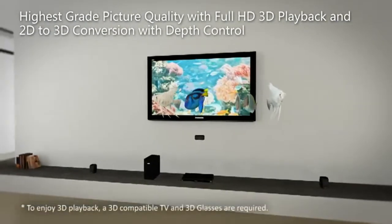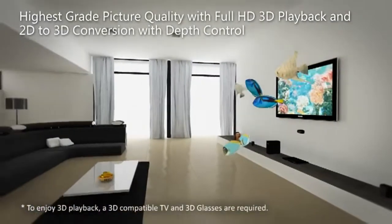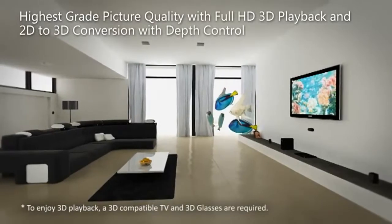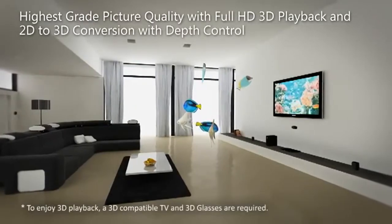Innovative 2D to 3D conversion makes it possible to convert images from DVDs and Blu-ray discs into 3D with natural depth perception, so you can watch your existing 2D DVD or Blu-ray movie collection in 3D for even greater viewing enjoyment.